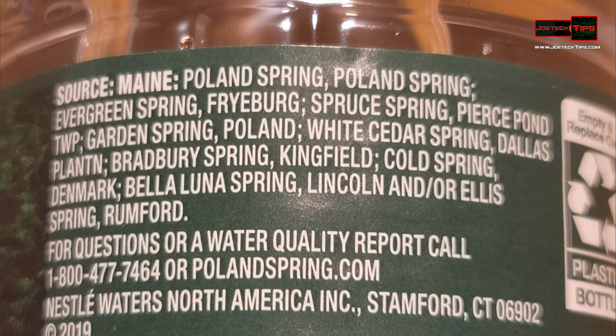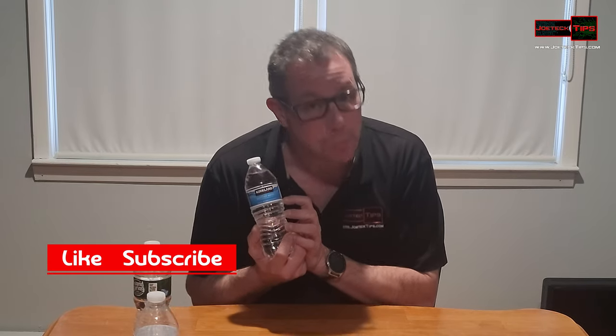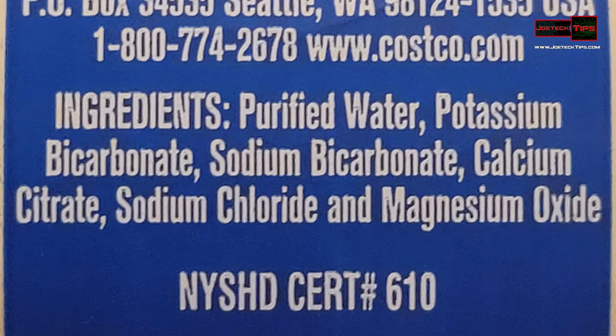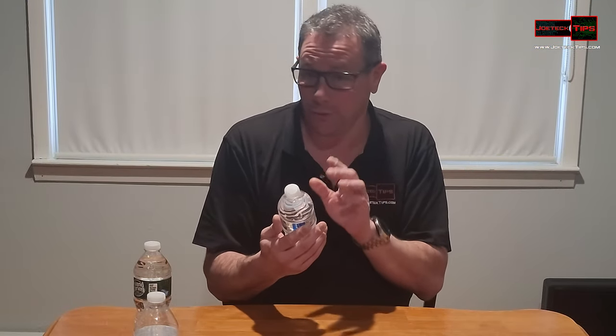Also Cold Spring Denmark, Bella Luna Spring Lincoln, and/or Ellis Spring Rumford. That's it. Now we go to Kirkland, sold at your famous Costco. It says 'ingredients,' not 'source' — big difference. Ingredients: purified water, potassium bicarbonate, sodium bicarbonate, calcium citrate, sodium chloride, and magnesium dioxide. Holy crap, people!